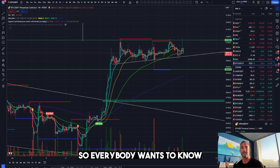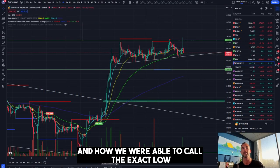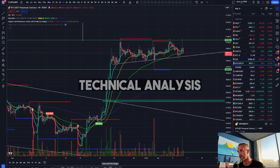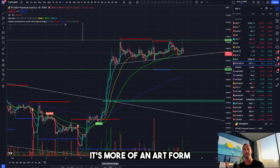Everybody wants to know how to uncover the secret of knowing when Bitcoin is going to surge in price, like it just did, and how we were able to call the exact low. The way we're able to do it is using technical analysis — it's not an exact science, it's more of an art form.